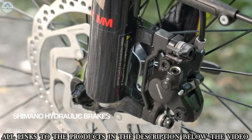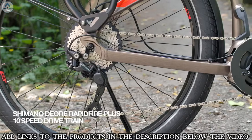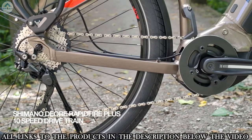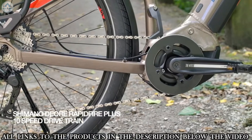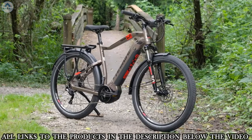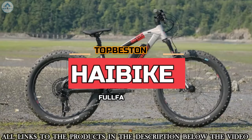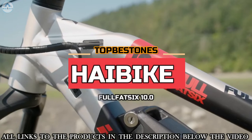Shimano hydraulic brakes deliver consistent braking at all speeds as you tackle steep hills. Shimano Dior Rapid-Fire Plus 10-speed ensures a smooth transition on any path or climb. The S-Duro Trekking 4.0 has everything you need.